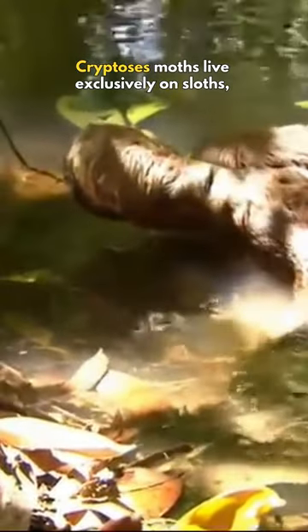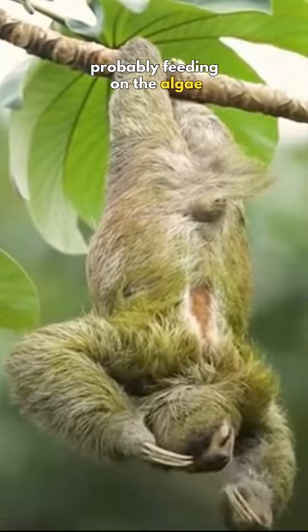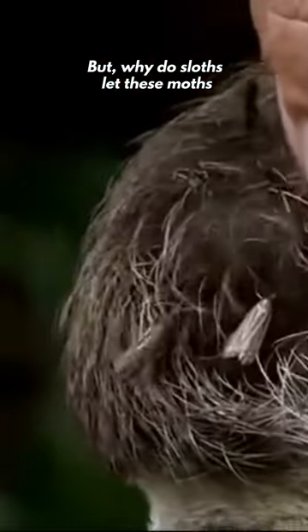Cryptoses moths live exclusively on sloths, probably feeding on the algae that also grow on sloth's fur. But why do sloths let these moths live on them?